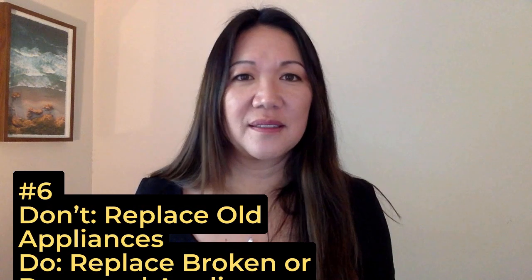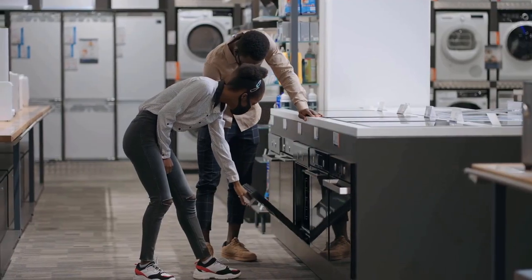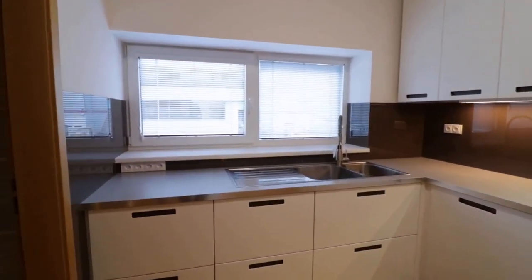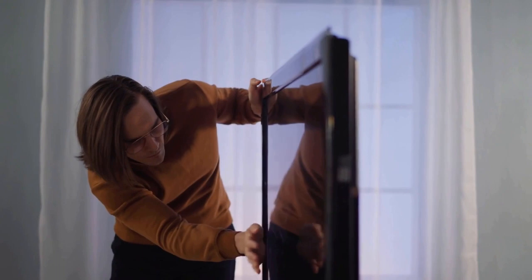Number six is don't replace old appliances. If you have appliances that have seen better days, you might be tempted to swap them out for newer, sleeker models — but buyers are savvy and can tell if appliances have just been replaced with non-top-of-the-line models. Save those bucks for your next house. The smart move: replace old appliances that don't work, since buyers do expect everything to work. If you've been dealing with a leaky dishwasher that's on its last legs, then it might be time to replace it.